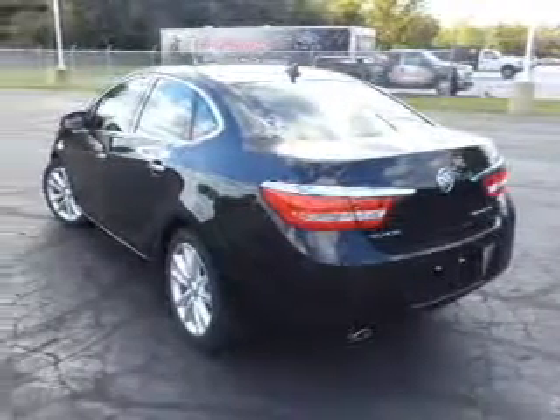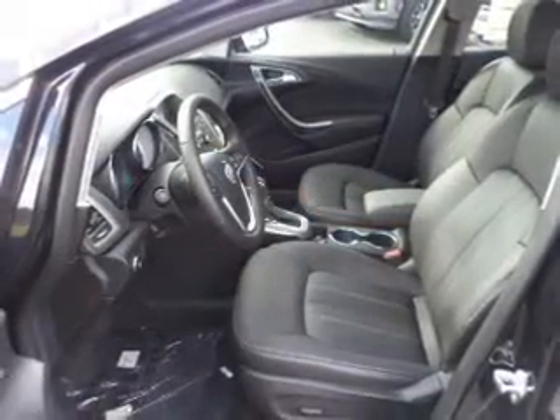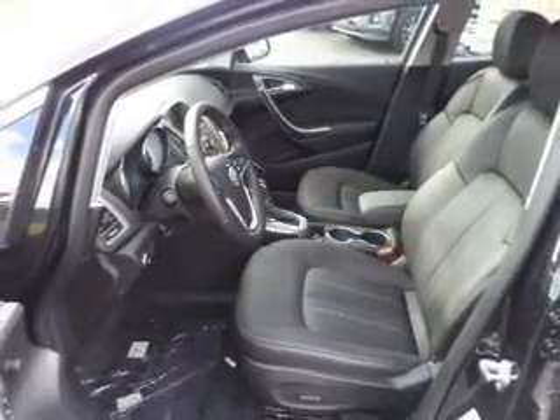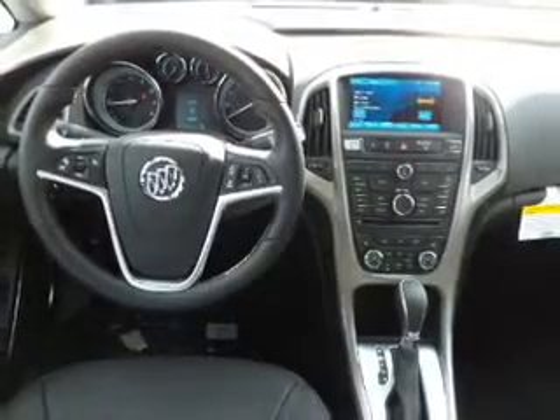Stand out from the crowd with premium wheels. Savor your listening experience with this premium sound system. Brake safely with the anti-lock braking system. Heated seats comfort you on cold winter days — enjoy the comfort of dual temperature controls.